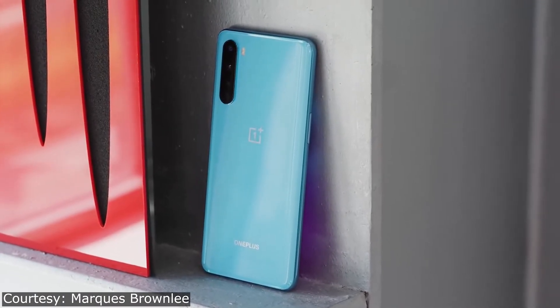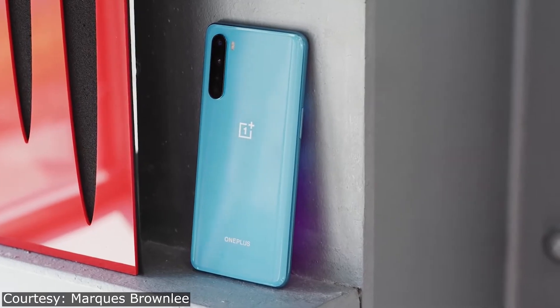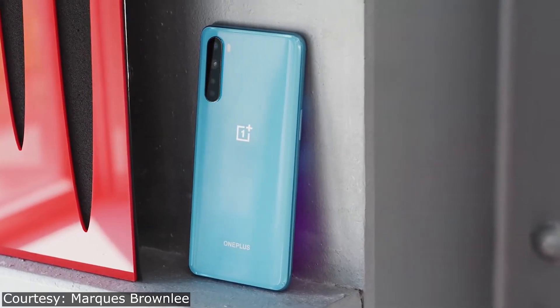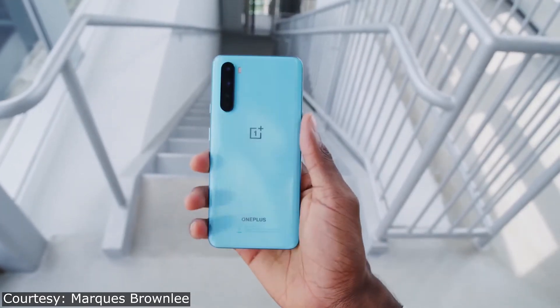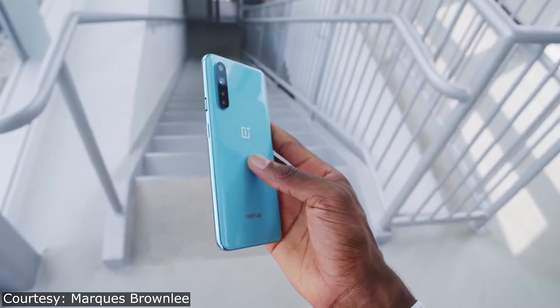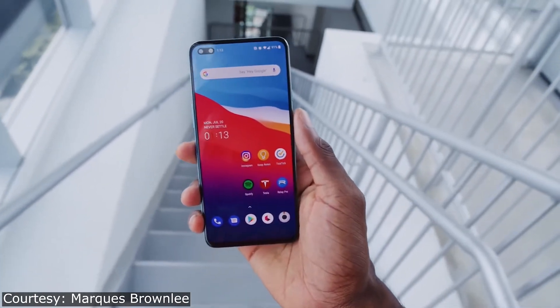The Snapdragon 460-powered phone is yet to appear as a budget OnePlus Nord device. The source confirmed the company is preparing this smartphone; its codename is Clover. It is packed with a 6.53-inch LCD display with a resolution of 720 pixels, 4GB of RAM, and 64GB of storage.